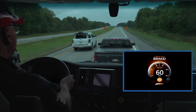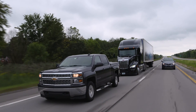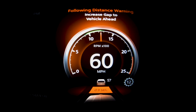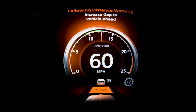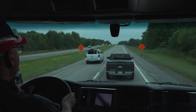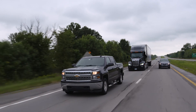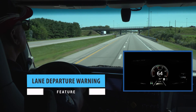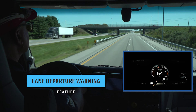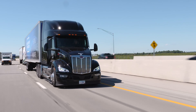If the truck continues moving toward the detected forward vehicle, the system may potentially provide an impact alert and collision mitigation braking to help mitigate or lessen the severity of a potential rear-end collision. When the following distance continues to close even after the driver receives the highest-level following distance alert, the system can help the driver maintain a set space with the forward vehicle by applying the service brakes. Lane departure warning delivers an alert when it detects the truck unintentionally departing the lane or the driver changes lanes without the turn signal activated.